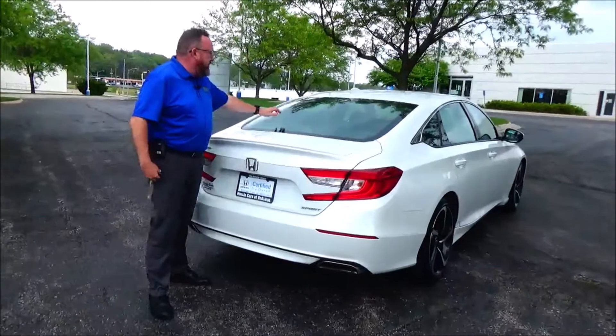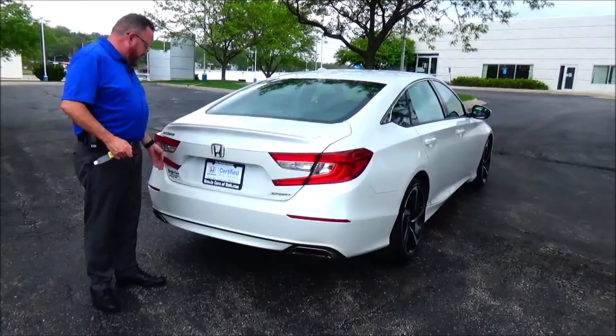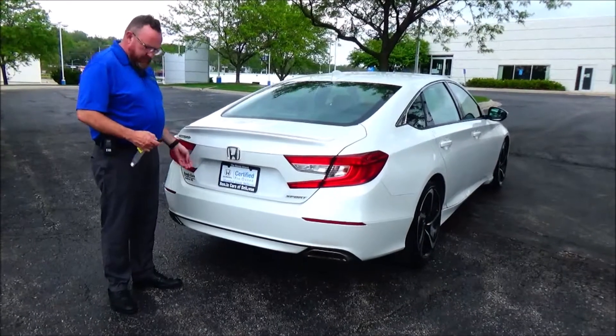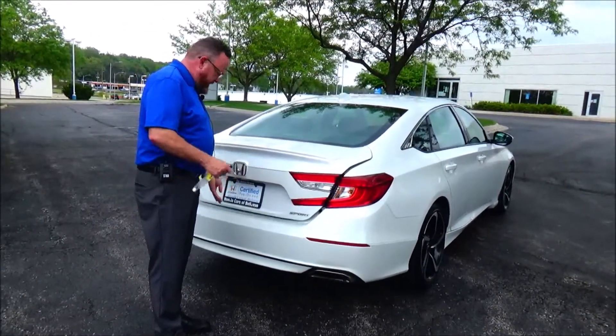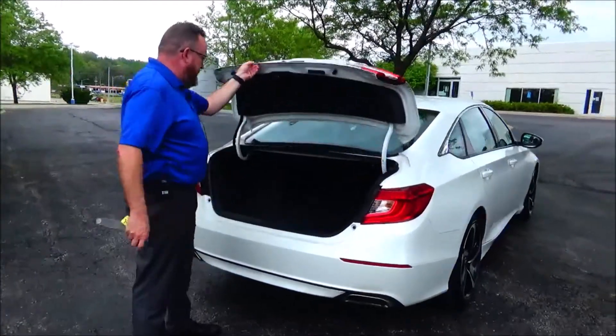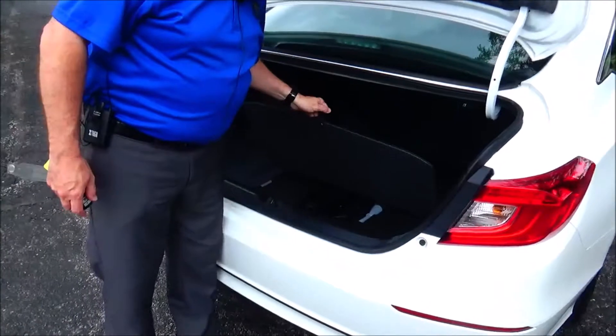Wraparound tail light, rear window defrost, high-mount brake light, lip spoiler, and remote access to the trunk. Backup camera, 60/40 fold-down rear seat, all the floor mats are here, and spare tire, jack, and tools underneath.